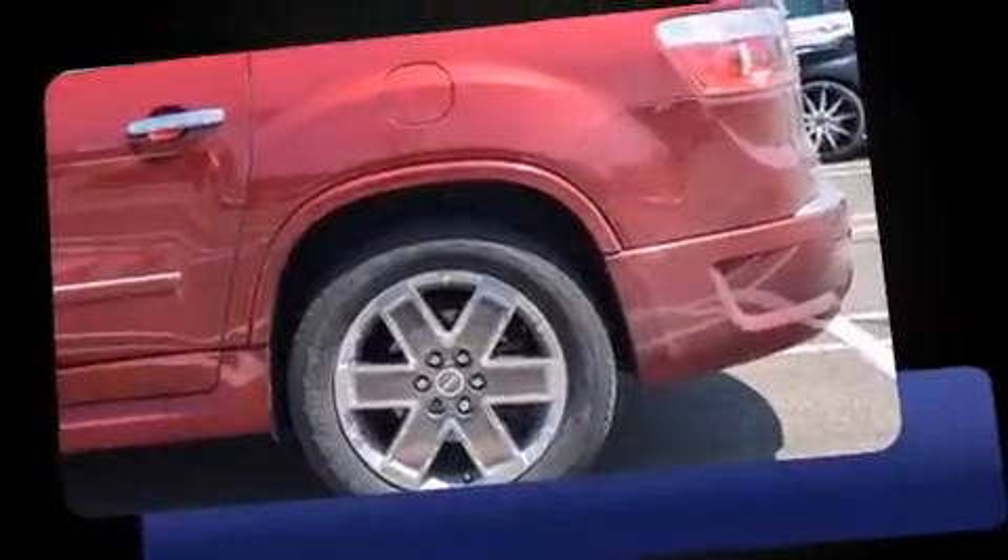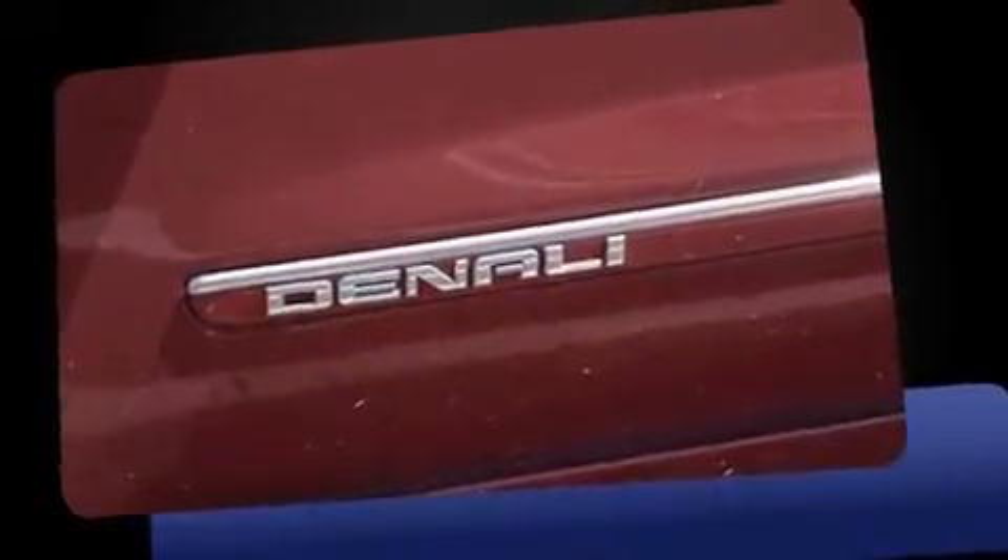You can expect a lot from the 2011 GMC Acadia. It features all-wheel drive versatility, an automatic transmission, and a refined six-cylinder engine.